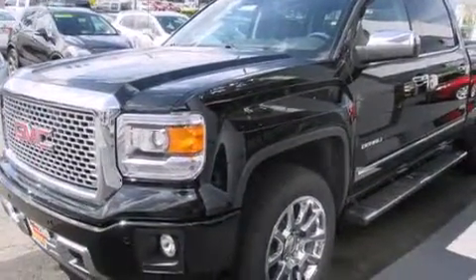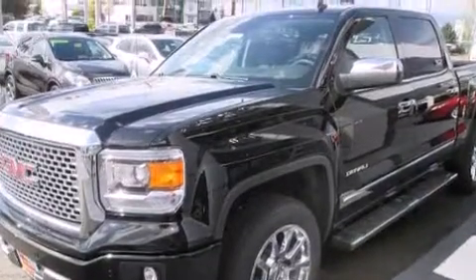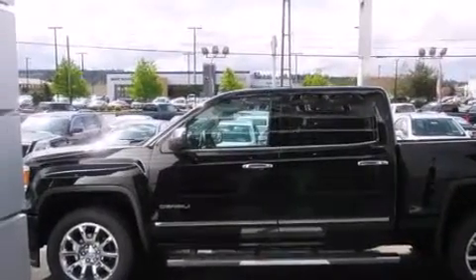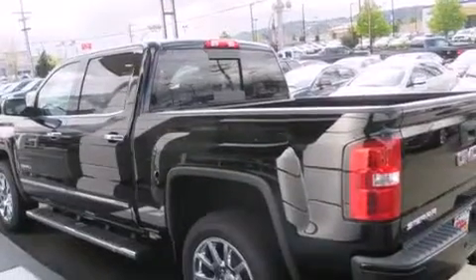Its top features include a navigation system, power-adjustable driver pedals, a heated steering wheel with audio controls, heated seats, a locking rear differential, chrome wheels, and traction control and stability control systems.